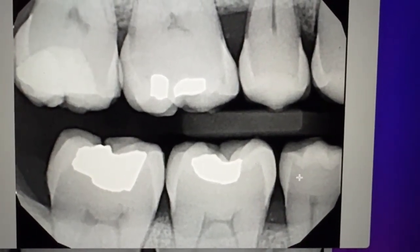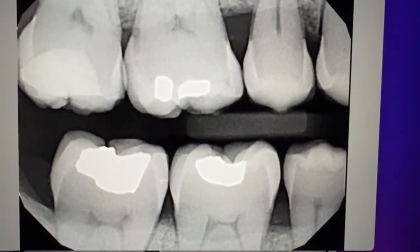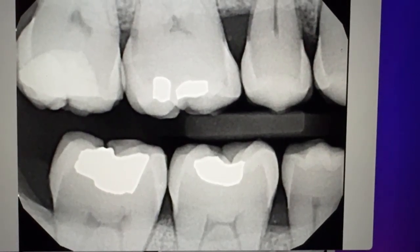So the next time you go to your dentist, you can see the different layers of your tooth, and when you get a cavity you might see it in any one of these layers.